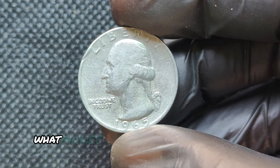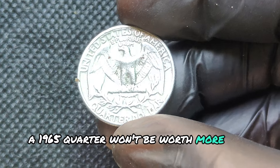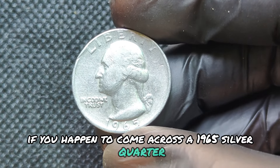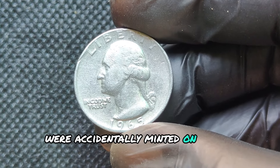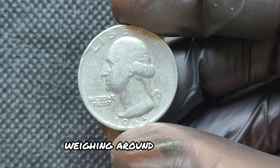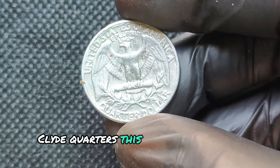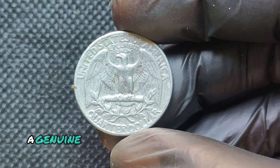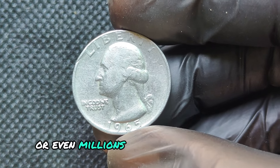In most cases, a 1965 quarter won't be worth more than its face value — but there's one huge exception: if you happen to come across a 1965 silver quarter. A very small number of 1965 quarters were accidentally minted on silver planchets left over from 1964. These rare errors are heavier than their copper-nickel counterparts, weighing around 6.25 grams compared to the usual 5.67 grams for copper-nickel clad quarters. This mistake has made these silver 1965 quarters incredibly rare and highly sought after by collectors. A genuine 1965 silver quarter in excellent condition has the potential to sell for thousands, or even millions of dollars, at auction.